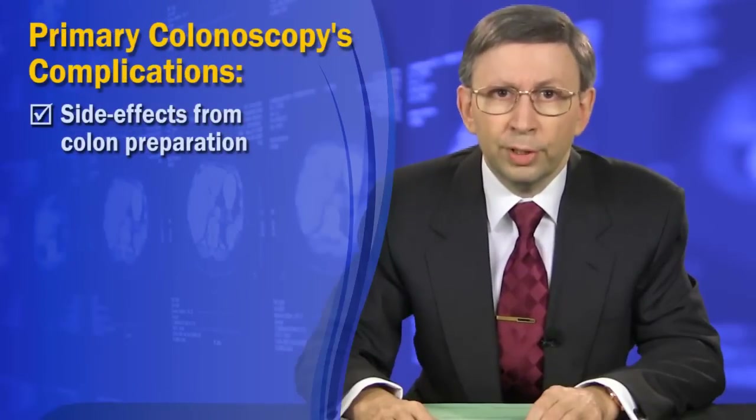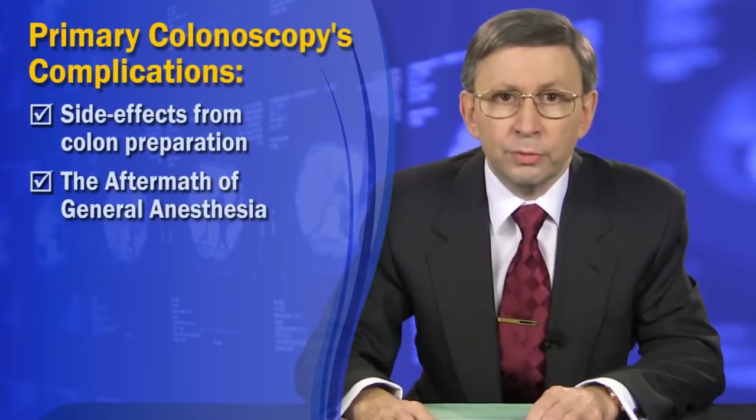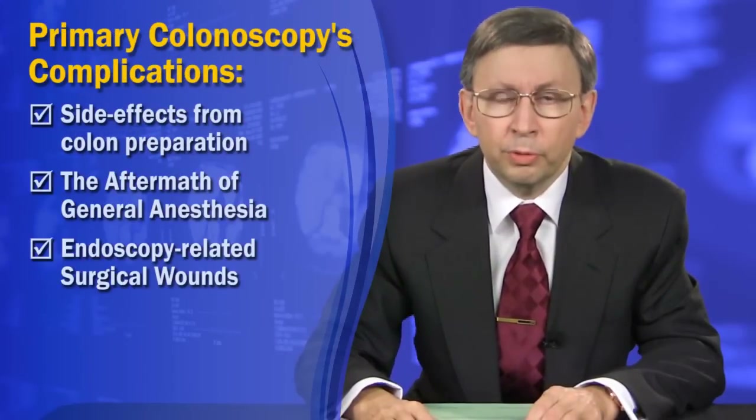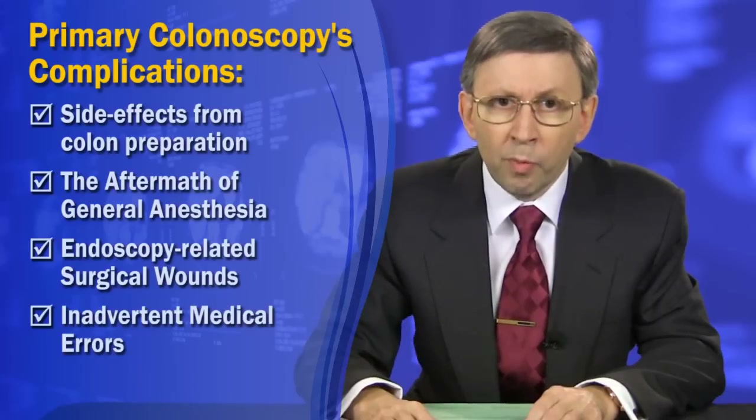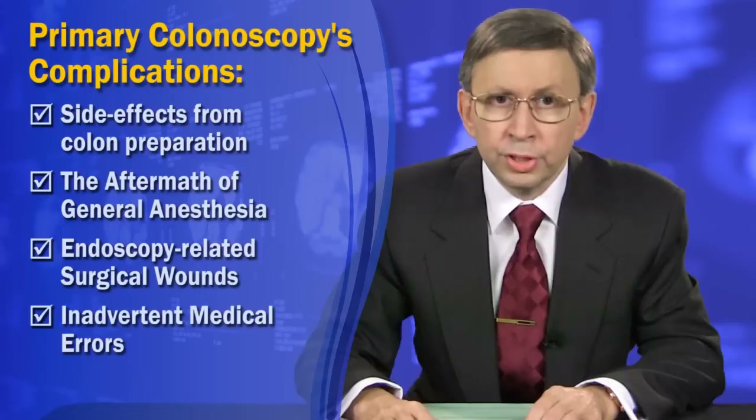Just like with any abdominal surgery, there are 4 primary factors that contribute to colonoscopy-related complications. These are the side effects of colon prep, the aftermath of general anesthesia, endoscopy-related surgical wounds, and medical errors. Let's review them one by one with emphasis on risk and mortality.